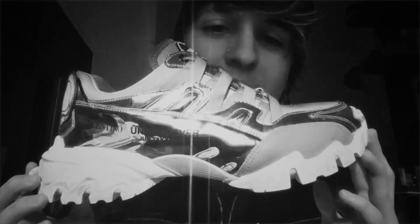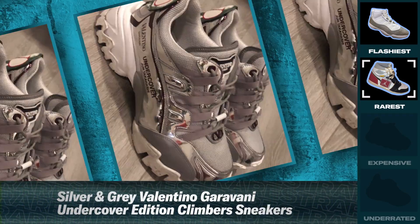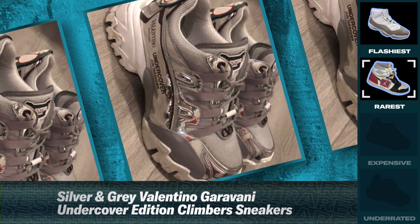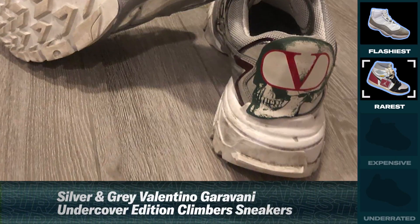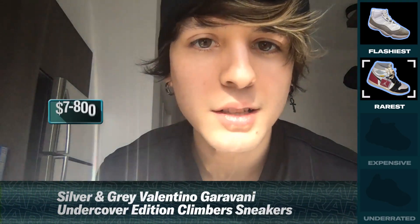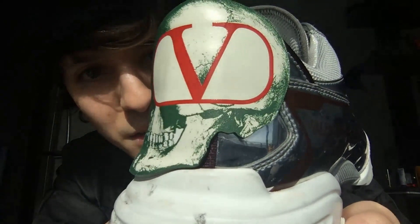I have the red shoes. These are the Valentino Undercover Silver Climber. I got them from a war show. Last time I wore these was when we were traveling to LA, I think, because they're comfortable too. These cost around 700, 800. I like that detail on the back — it's really nice. It's like a skull with the V.